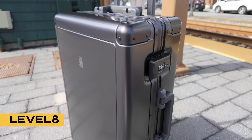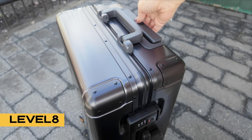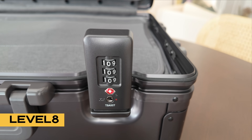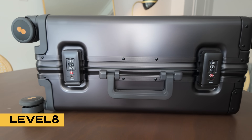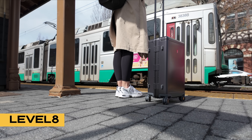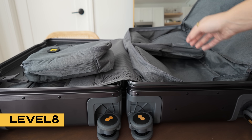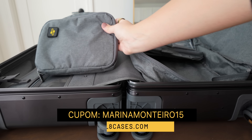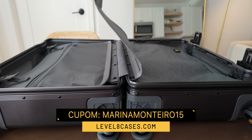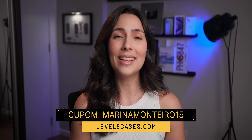The Gibraltar aluminum carry-on is simply perfection — made of aerospace-grade aluminum magnesium alloy, it features dual TSA-approved locks, and the coolest thing is that it is zipperless, giving it a premium look and feel. It also has slow-release handles for noise-free use, ultra-quiet 360-degree durable spinner wheels, a mesh pocket interior divider for easy organization, a lifetime warranty, and it comes with packing cubes. Use the 15% off discount code MARINAMONTERO15. Link is in the description.